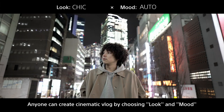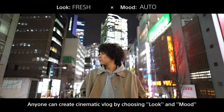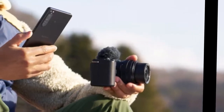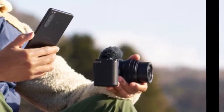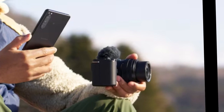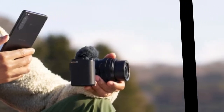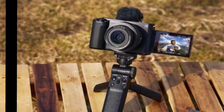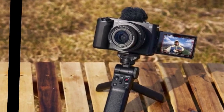For vlogging features, the camera supports instant time-lapse settings with frame rate recording, light, and interval customization. It features an internal three-capsule microphone, a mic jack, and a digital audio interface via the multi-interface shoe, as well as a 3.5mm headphone jack.